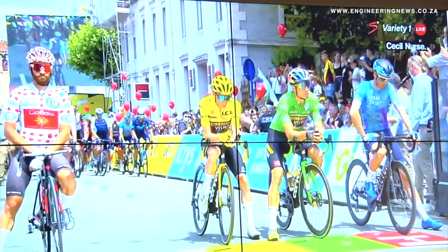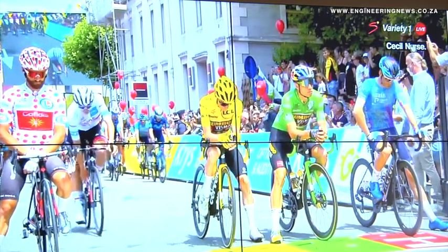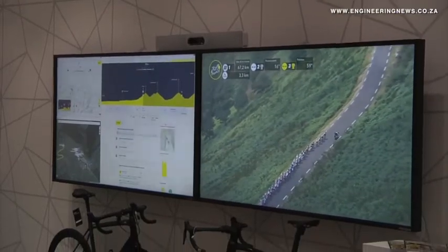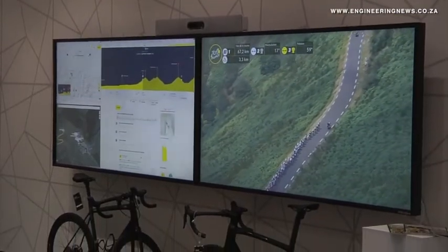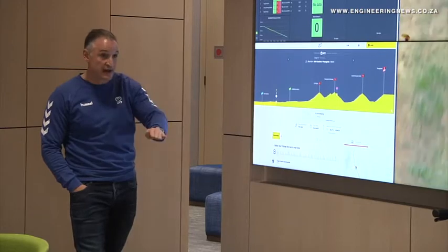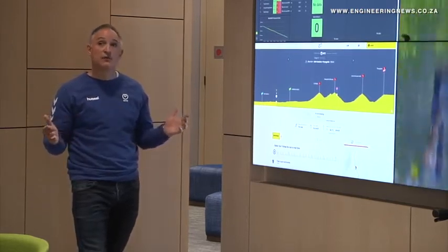Van Furen outlines the process for Dimension Data to get to this point and to be able to deliver this solution. So in 2010, NTT acquired Dimension Data. At the time, we were a global company headquartered out of South Africa. And in 2015, Dimension Data was really looking for an area where we could deliver great innovation. Cycling was an industry that was very late to digitise. And when we started to meet with the ASO, we realised that there was a fantastic opportunity to really revolutionise the way that fans can experience the race. So the very first conversations around the Tour de France started right here in South Africa.